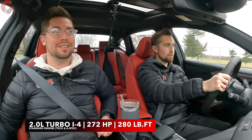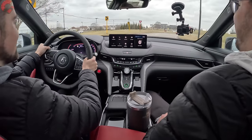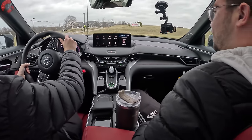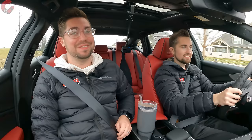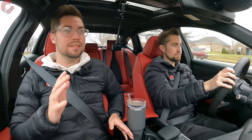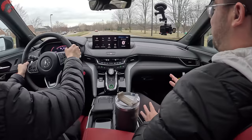Going straight to Sport Plus mode for full acceleration and the full extent of the exhaust note — they've done a phenomenal job with the exhaust on this TLX Type S. It uses an adaptive exhaust, and the difference versus the MDX Type S — which has the exact same engine — is night and day. This exhaust system just sounds so good.